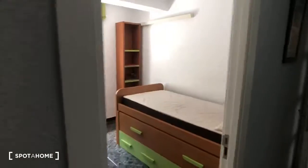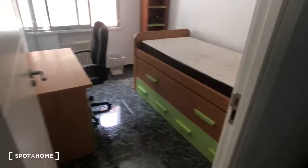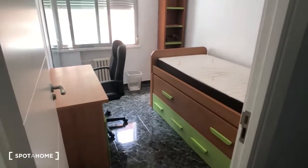Hey guys, this is Kelly with Spotahome Madrid, and I'm back to show you the other rooms in this three-bedroom apartment on Calle de General Ricardo's. So if you remember, the first room we saw right here was bedroom number one, bedroom number two was closed which we'll see right now, and then bedroom number three is around the corner. So let's check out bedroom number two.